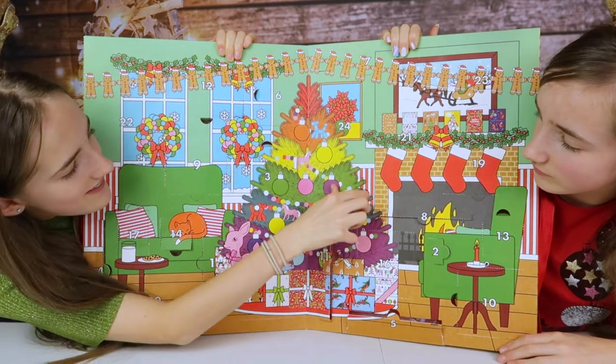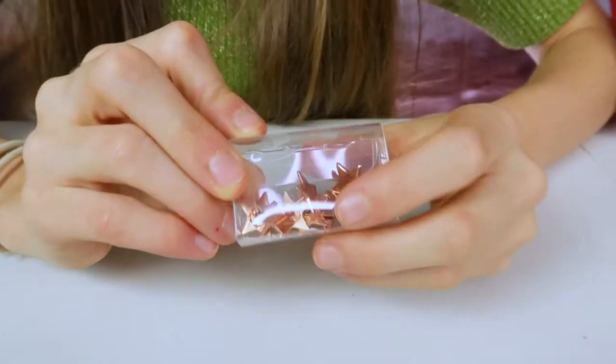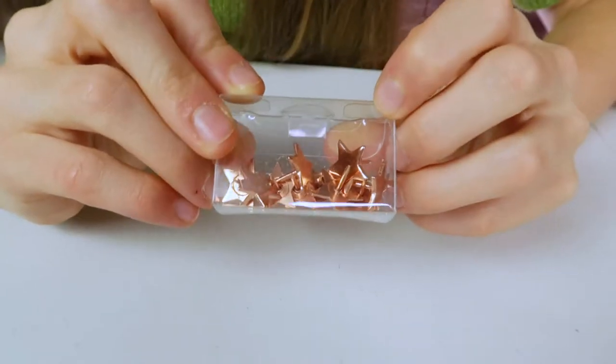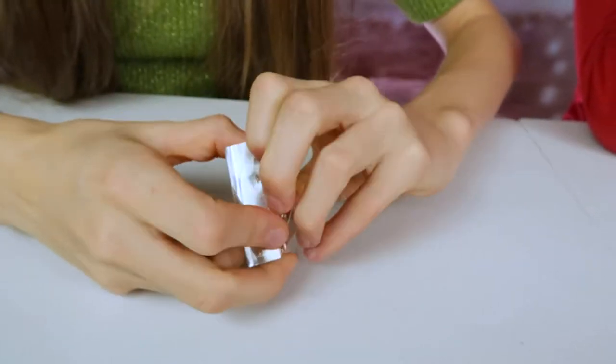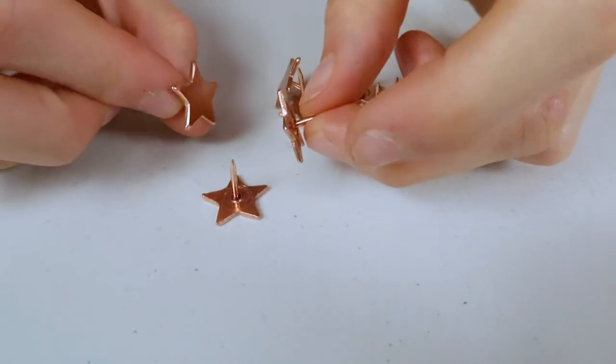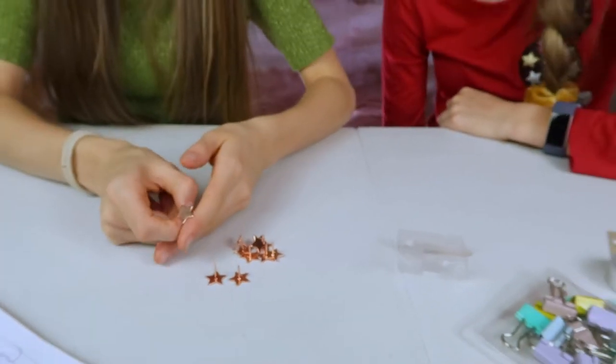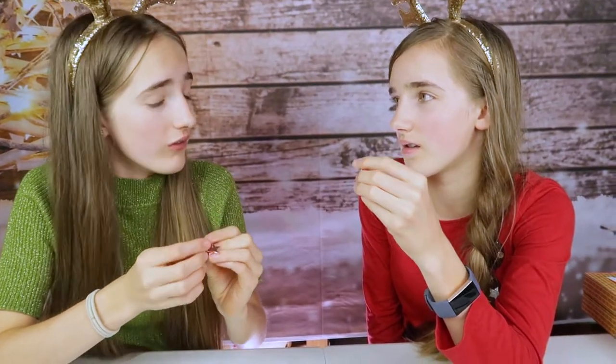Number eighteen - oh my gosh guys, we've got some really cute rose gold star pins! How cute are they! Let's get them open and have a close-up look. Oh my gosh, they're adorable - my mom just suggested I put these in my ear as an earring. They're actually adorable and would look so cute holding up little notes.